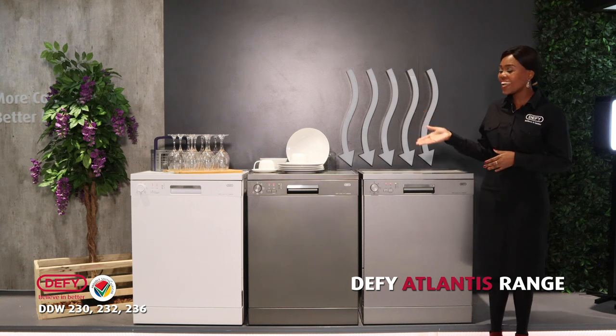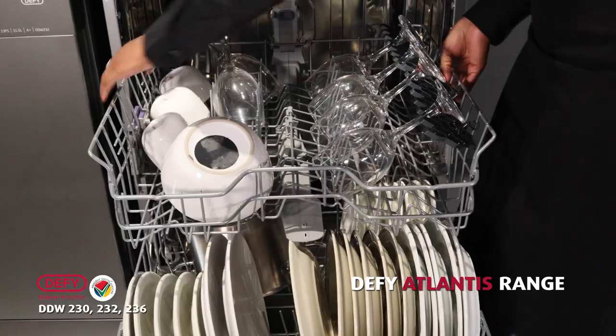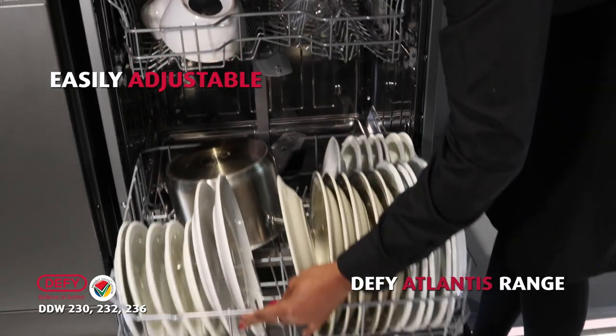Our new Atlantis dishwasher range has thicker upper baskets and lower baskets that are easily adjustable to accommodate tall glasses and big plates in the bottom basket.